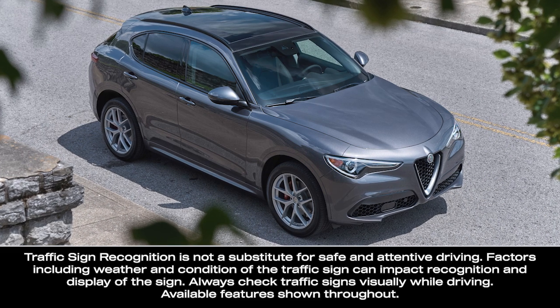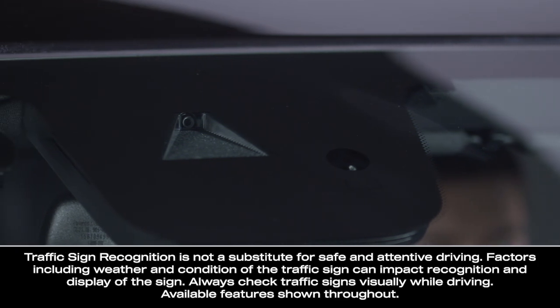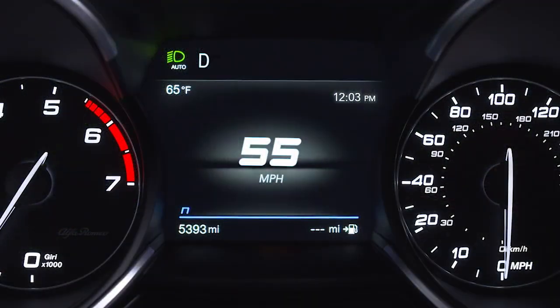If equipped, the Traffic Sign Recognition System, or TSR, uses a camera mounted on the windshield to detect certain road signs. The system checks for speed limit, no passing, and other recognizable signs, and will display them, up to two at a time, in the instrument cluster display, or ICD.